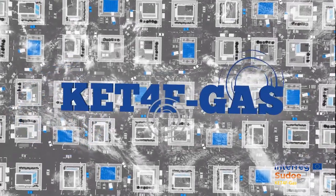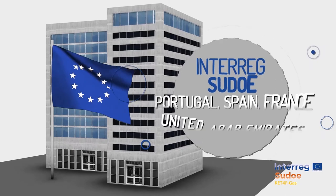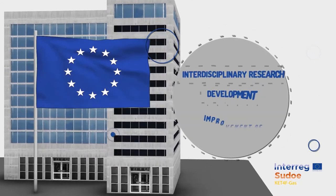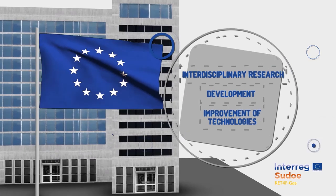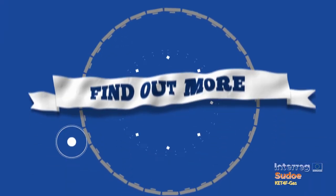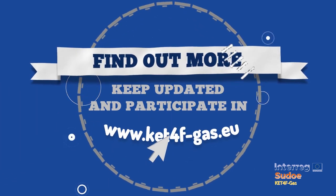And above all, stay tuned for the KET4F-gas project — the European initiative funded by the Interreg Programme — which brings together 13 partners and 6 associates from Portugal, Spain, France and the United Arab Emirates, to cooperate and work on interdisciplinary research, development and improvement of technologies for the recovery and substitution of fluorinated gases. Find out more, keep updated and participate at www.ket4f-gas.eu.